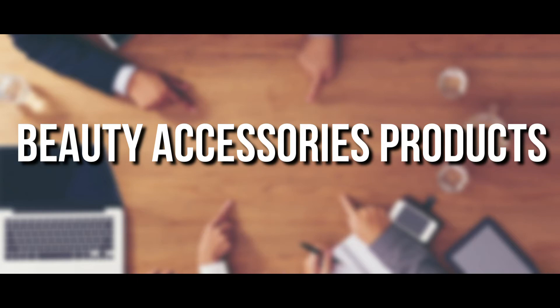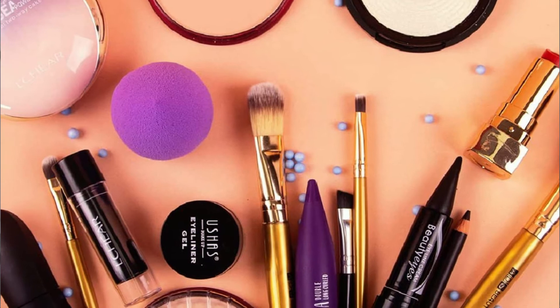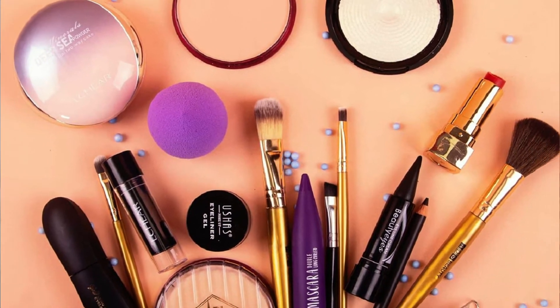Number 7: beauty accessories products. You can sell hair clips and pins, waterproof eyebrow pencil, and spider nail gel, as they are the trending beauty accessory products. These are valued in millions of dollars nowadays.